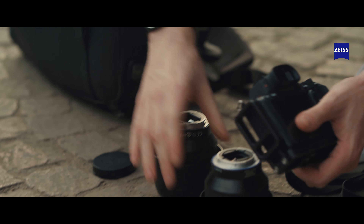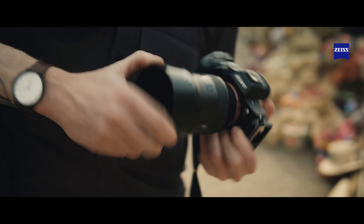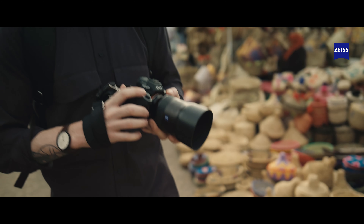That's why I use the Zeiss Batis series. I feel that with these lenses, art and science are coming together in perfect harmony to create stunning imagery.